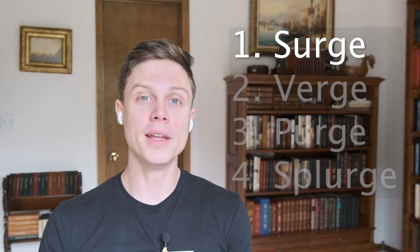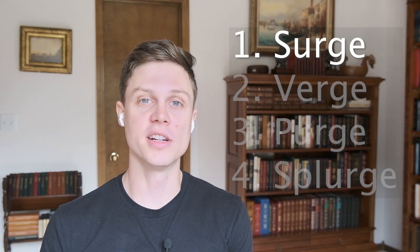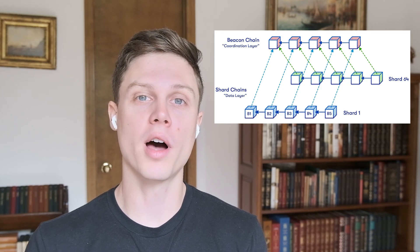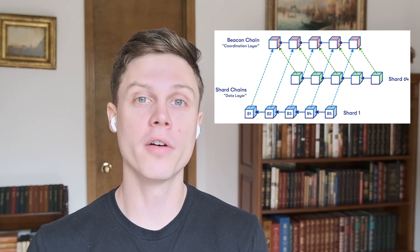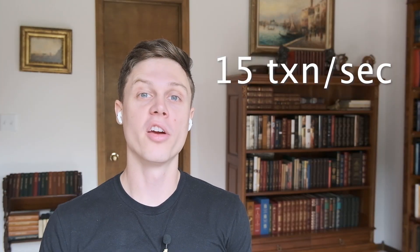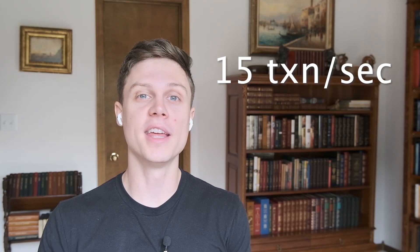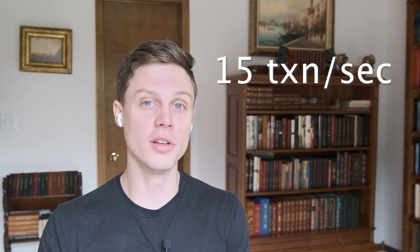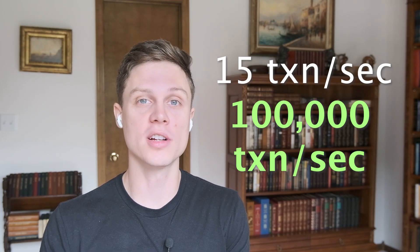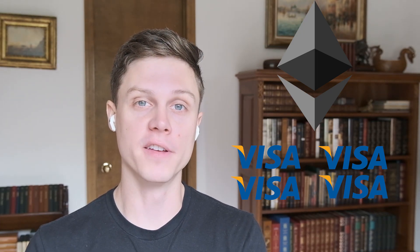The surge takes place immediately after the merge and is all about scaling up the number of transactions that Ethereum can handle. This involves something called sharding, along with upgrades that make the network better for Layer 2s built on top of Ethereum, like Arbitrum and Optimism. Right now, Ethereum processes around 15 transactions per second. But at the end of the surge, including Layer 2 networks, Ethereum will be able to process 100,000 transactions per second — that's more than four times the maximum capabilities of Visa.